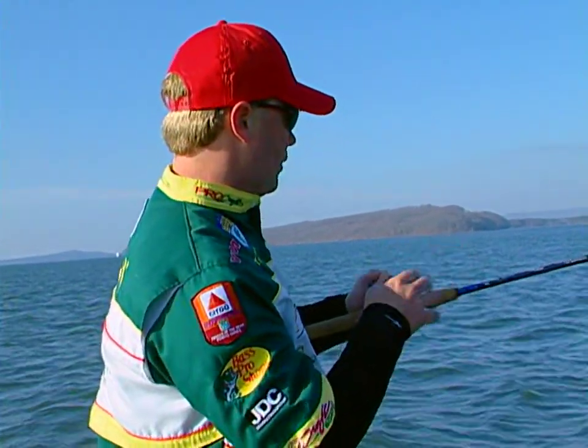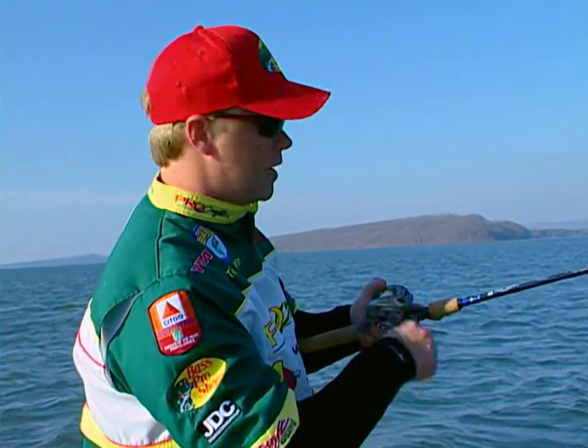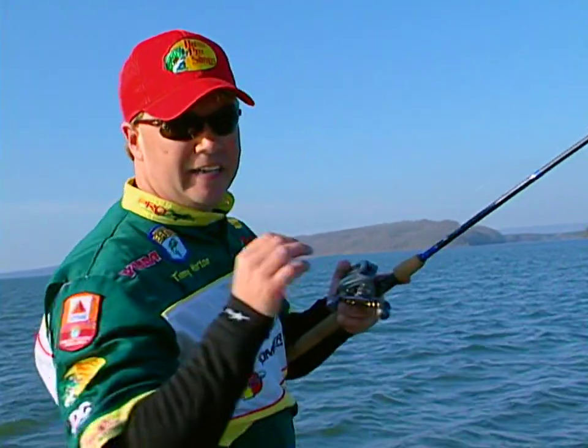When I'm fishing this lipless crankbait — I'm fishing an Excalibur Rattle Vibe — I like to fish it real slow this time of year. I don't throw it out and just reel it in. I really want the bait to get down there and tick that grass. I actually want it to get lodged in the grass at times, and when it does, just pop it free — that's when you'll get those strikes.